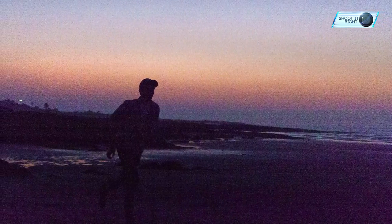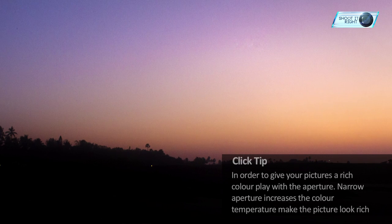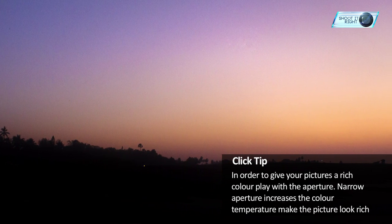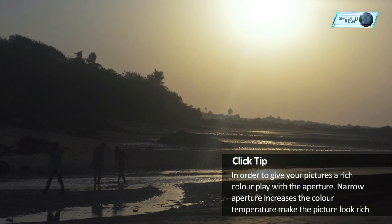Time for the click tip of the day. What we really love to see in evening shots are the richness of colors. Try to get those vibrant colors out. Play with your camera aperture — a narrow aperture increases the color temperature, making your image look lively. It is also the perfect recipe for silhouette photography.